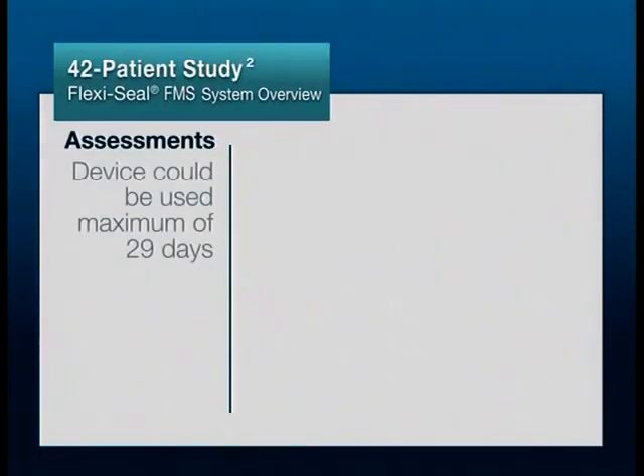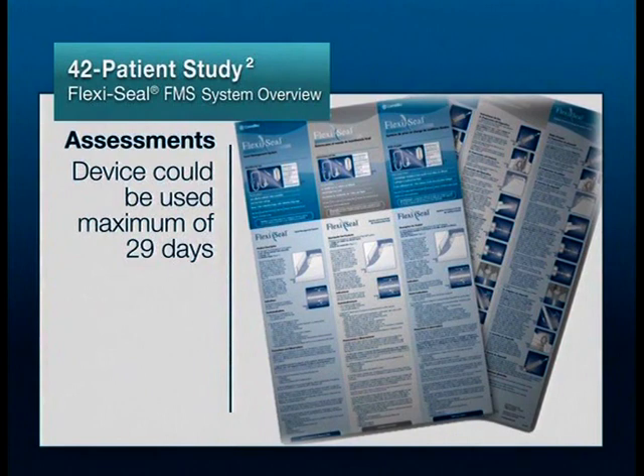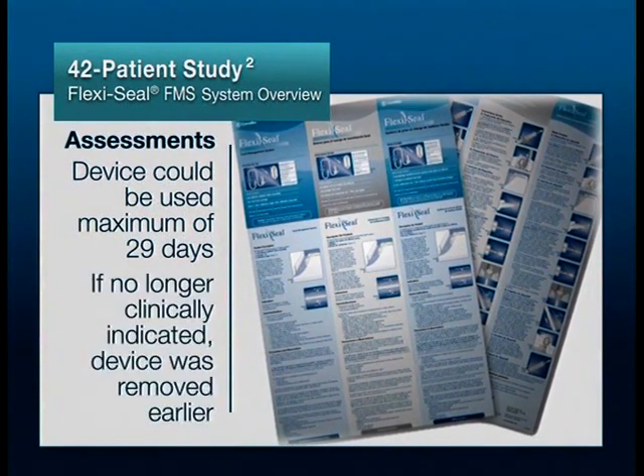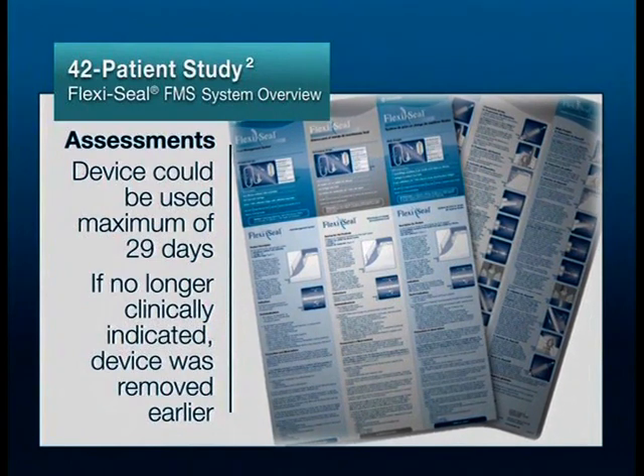The device could be used in patients for a maximum of 29 days in accordance with the package insert. If it was determined that it was no longer clinically indicated, the device was removed earlier.